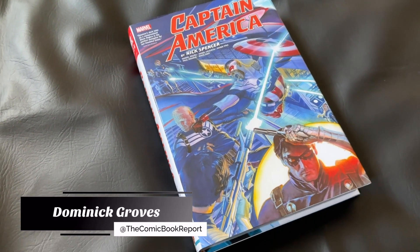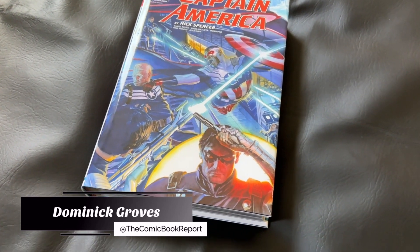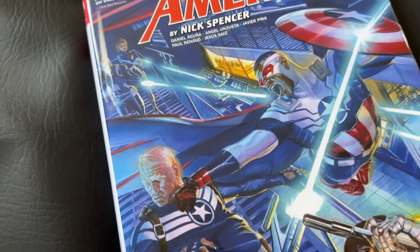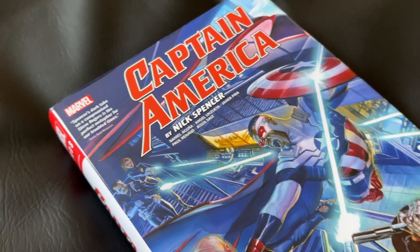Greetings, all. My name is Dominic, and today you're tuning in to the Comic Book Report, where we review comic books and graphic novels so you can get an idea of what to read. And right now, I'm going back into the world of Captain America, finally kicking off the Nick Spencer run.